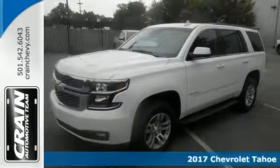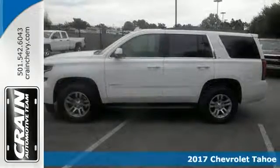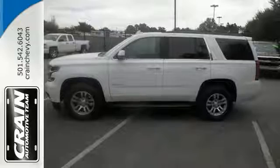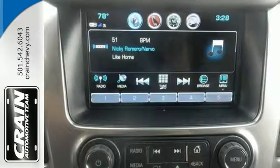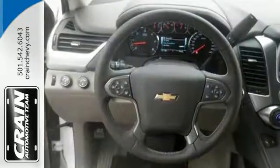Here's a 2017 Chevrolet Tahoe LT. It runs on a 5.3-liter Ecotec III flex-fuel capable V8 engine with active fuel management, direct injection and variable valve timing, and offers plenty of power and great miles per gallon.